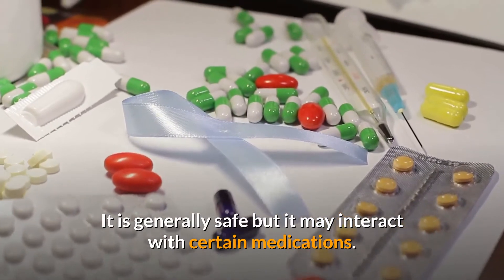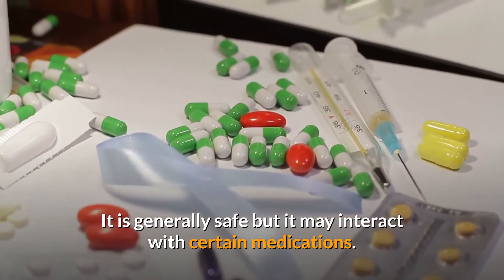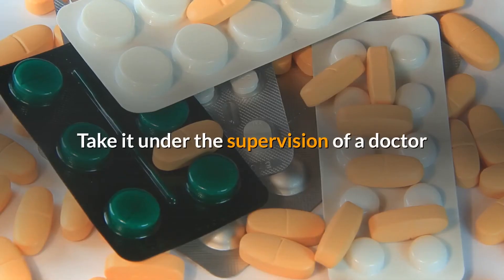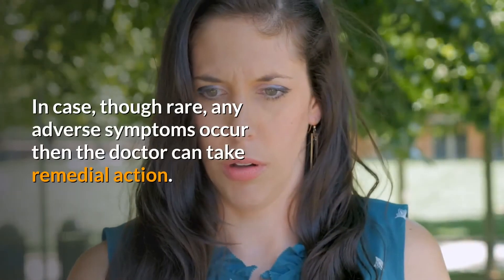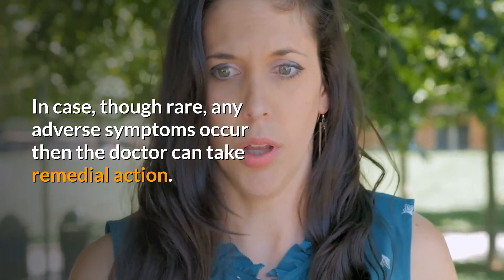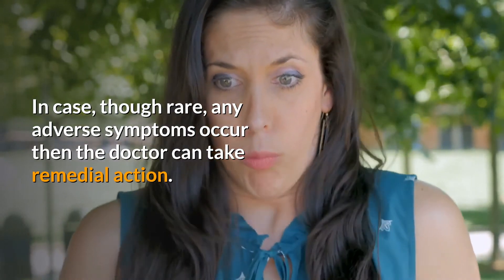It is generally safe but it may interact with certain medications. Take it under the supervision of a doctor if you are taking any long-term medicines for heart, liver, or kidneys. In case — though rare — any adverse symptoms occur, the doctor can take remedial action.